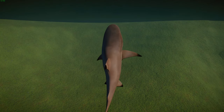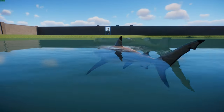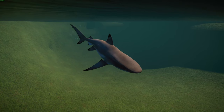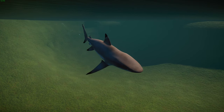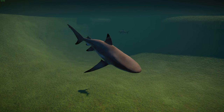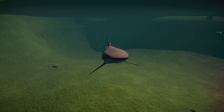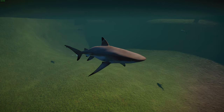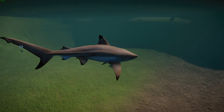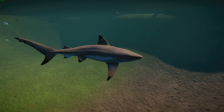Blacktip reef sharks are quite abundant apex predators, feeding on small fish including mullet, groupers, jacks, surgeonfish, and wrasses. Some groups of blacktip reef sharks have been observed herding schools of mullet against the shore to feed on them more easily — a really cool display of intelligence. They'll also eat mantis shrimp, regular shrimp, cuttlefish, squid, octopus, sea snakes, and even seabirds. Things found in their stomachs have even included turtle grass, algae, rats, and stones — pretty much whatever they can get their mouths around.